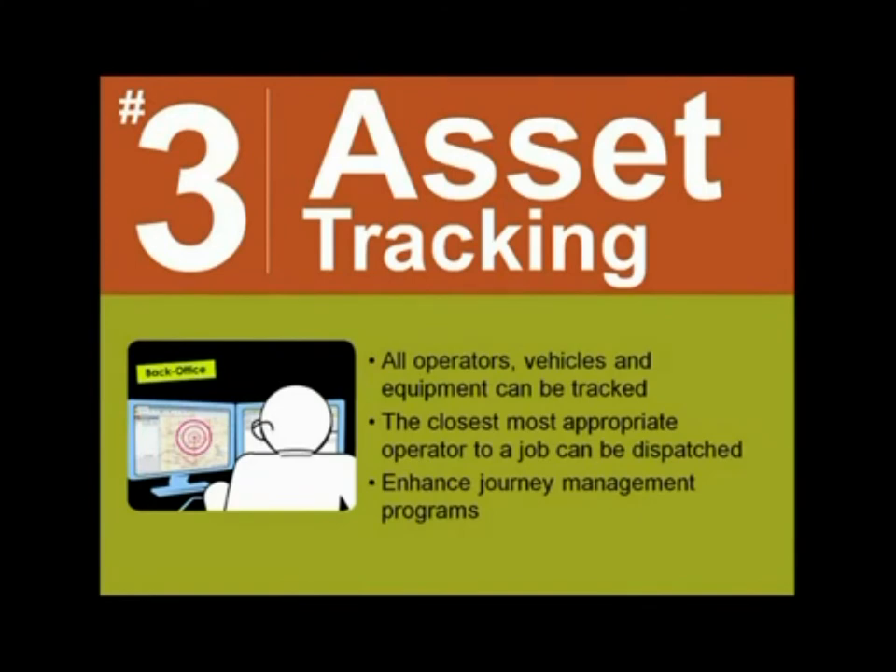One example of asset tracking that's not a vehicle or operator: we have a Calgary-based client using battery-powered satellite tracking to track their trailers. In this particular situation, the organization is contracting out trucking companies to do the liquid hauling for them. However, the trailer and its contents are owned by our client. By tracking the trailer and contents, they can keep direct tabs on their high-value asset and know exactly where they are at all times.